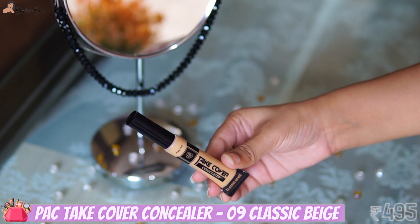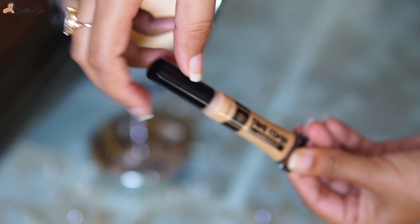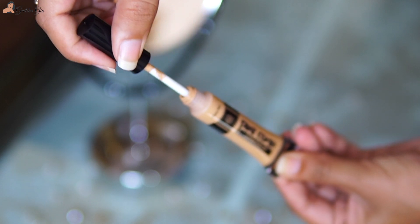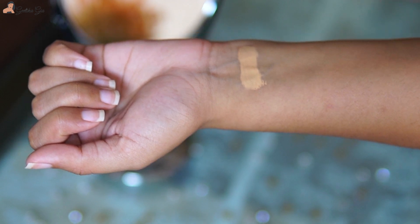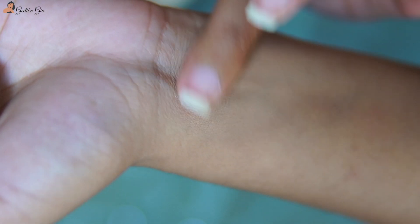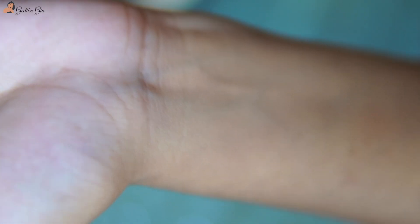Another makeup product that I use all the time but never really talk about is by Peck — it's the Peck Take Cover Concealer. I'm in the shade Classic Beige, and this is my perfect match. I have been using only this concealer since I bought it and enjoying it so much. I use it when I don't have to wear any foundation — it's a really lightweight concealer with medium coverage.